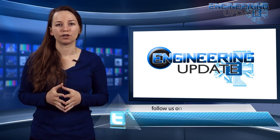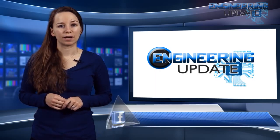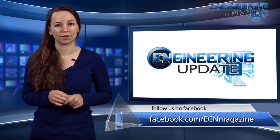That's all for this week's episode. Be sure to check in on Facebook and Twitter and catch past episodes on ECNMag.com. For the ECN Channel, I'm Casey Bonetta and this has been your Engineering Update.